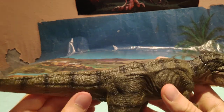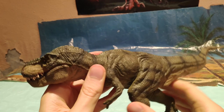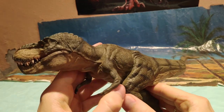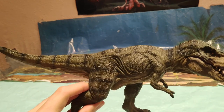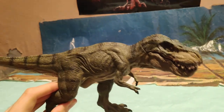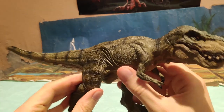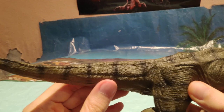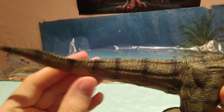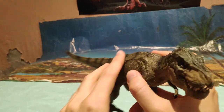Vamos a pasar a los detalles. Podéis observar que es de un color verde, ya que se trata del primer modelo que sacó Papo del Running. Existen otros modelos: uno con un color más tropical y el último que han sacado que es color café, que está también muy chulo. Vemos las franjas de color negro por la piel, que le quedan brutal. Me encanta ese color en la zona de la piel, le queda muy bien.